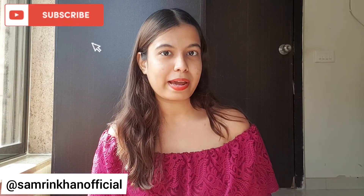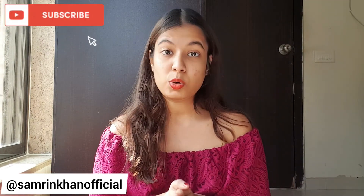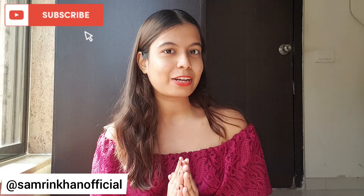Hi guys, welcome back to my channel, it's me Sam. Today we'll be exploring some secret places in Andheri market where you can shop some really amazing stuff at a very affordable price. If you don't live in Andheri you might not know about them, because they are actually secret. There are also a few shops which are not that popular but have lots of good stuff at an affordable price.